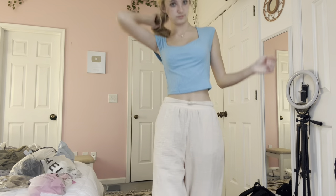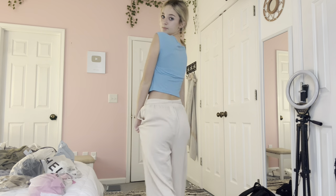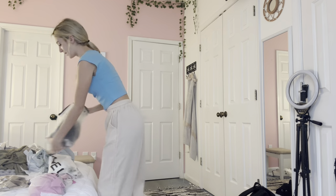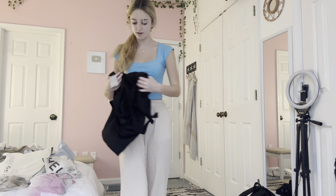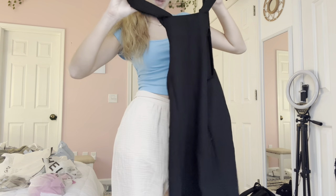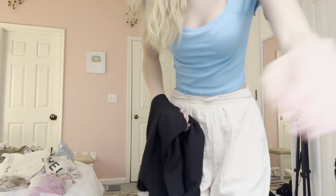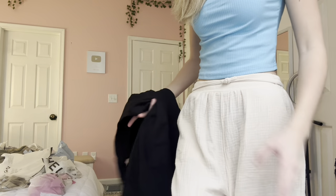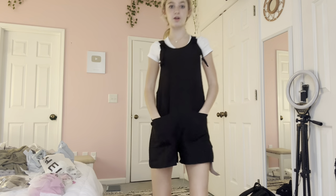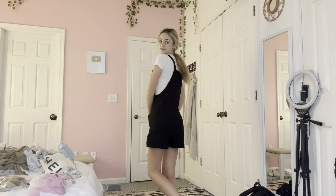I'm going to do this blue top next — it's just a basic blue top and I don't have any shirts this color so I really like it. I'm still debating though — I've seen a lot of people wearing stuff like this but I just don't know if it's me. I'm also going to try my white t-shirt. A lot of people look good in these; I just don't think I'm one of them.